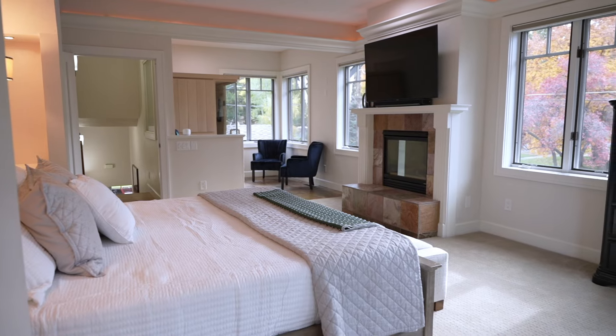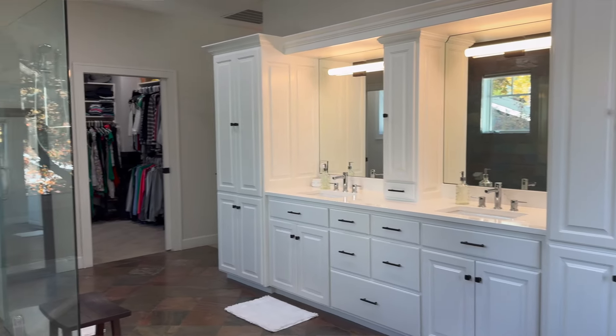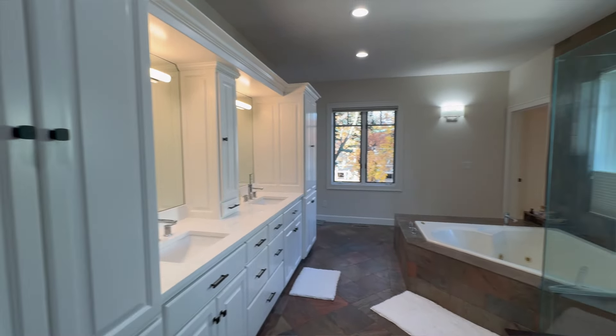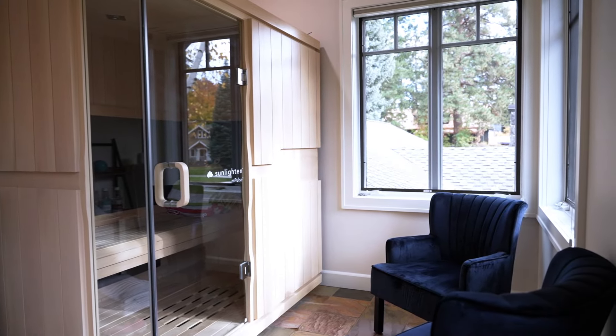The primary suite is spectacular — I think that's one of the things that sold us on this house. It is light and bright and beautiful, and it's basically the entire upstairs. You have this huge primary suite with a large walk-in closet, a primary bathroom attached, and then another little sitting area where we put our infrared sauna, which has been such a wonderful addition.